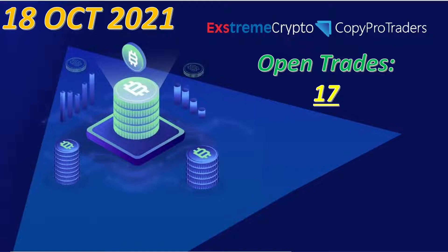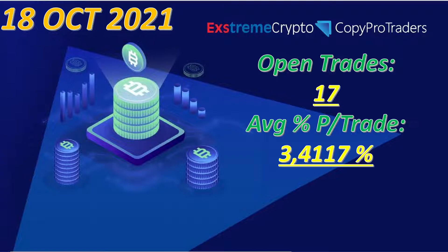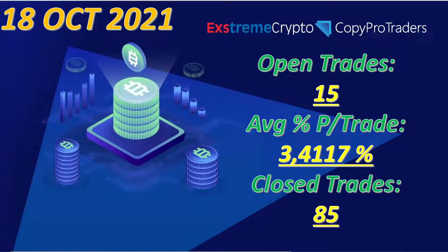So currently as of today we have 17 open trades — that's 17 sell limit orders waiting to give us profit. Since we started, our average profit per trade is standing at 3.4117% per trade. For the month of October, we've already closed 85 trades in profit. Not one single trade has been in the minus — I'm only closing trades that are profitable.